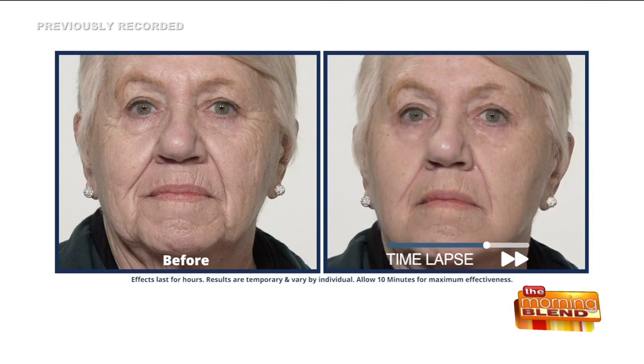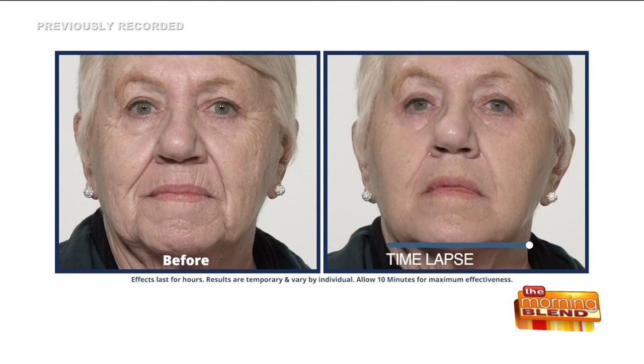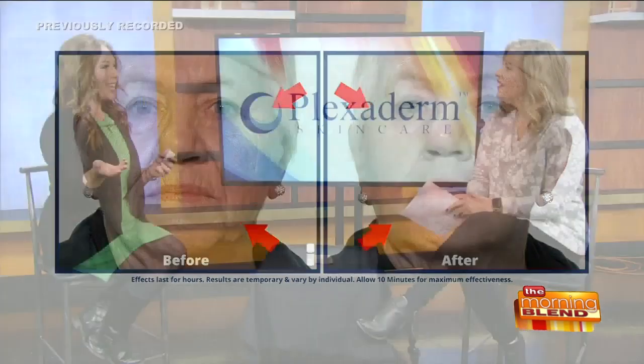You're going to notice a difference in two to three minutes. You can see Georgene here — I love this video because it's showing what happens to her skin. Her skin still looks like her skin, she still looks like herself. So when she shows up somewhere, they're just going to say, you look great. You can't tell if she has stuff on her skin. And those are untouched videos — that's important to say.